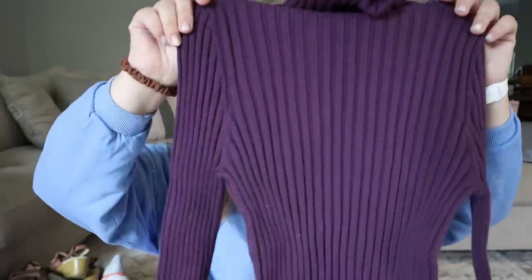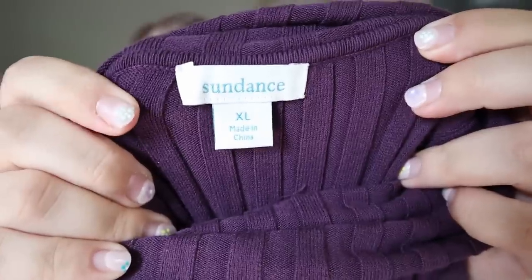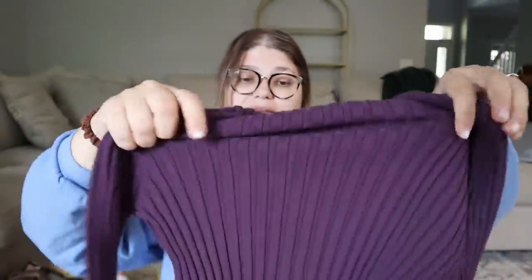Then we have this purple ribbed sweater — it looks absolutely tiny but it's an extra large and it does stretch quite a bit. This is a Sundance piece and I really enjoy reselling Sundance — it does well for me. I'm thinking for this sweater I'll probably get $25 to $35, a little bit on the smaller end, but it was $2.50, so not too shabby.